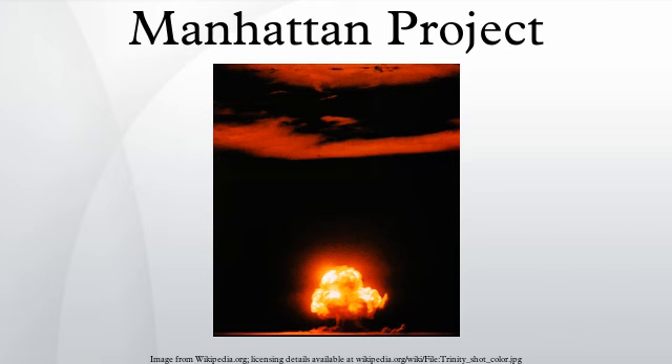Marshall and Nichols began assembling the resources they would need. The first step was to obtain a high priority rating for the project. The top ratings were AA-1 through AA-4 in descending order, although there was also a special AAA rating reserved for emergencies. Ratings AA-1 and AA-2 were for essential weapons and equipment, so Colonel Lucius D. Clay felt that the highest rating he could assign was AA-3, although he was willing to provide an AA-1 rating on request for critical materials if the need arose. Nichols and Marshall were disappointed — AA-3 was the same priority as Nichols' TNT plant in Pennsylvania.